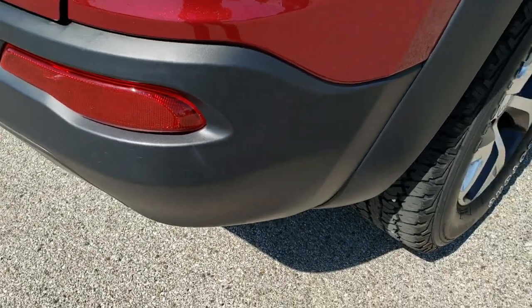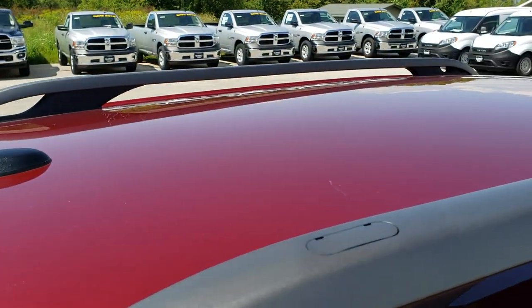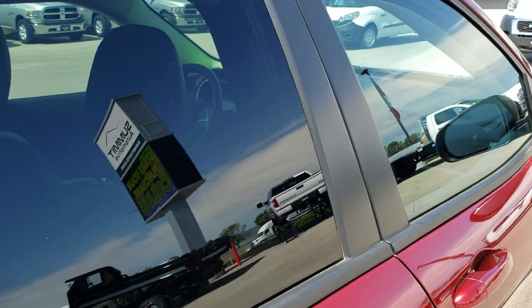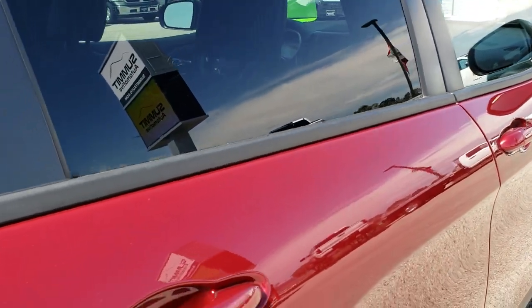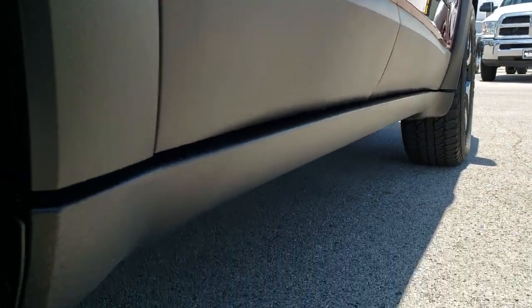We take these HD videos so if you are far away, or even if you're close by and just can't make the trip down, you can still see the vehicle, hear the vehicle, and have confidence in the vehicle before you even get here. So that when you do get here, there's absolutely no surprises because you'll have looked at over 30 photos and seen a full HD video on the vehicle.